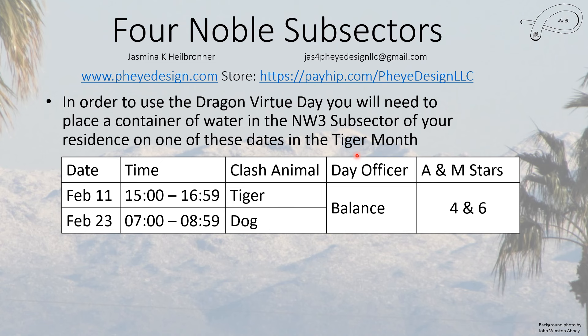The Monkey will clash with a particular month — keep that straight. February 11th, 2024 is a good date during the hours of 3 to 5 PM. If you have a Tiger in a relevant pillar, you would use the Dog day, and if you have a Dog you would use the Tiger day. Which pillar is relevant depends on your issue. February 23rd is the other option. Both of these days have the day officer of Balance, and in this sector we have annual and monthly stars of four and six — this is fantastic and really good for financial problems.